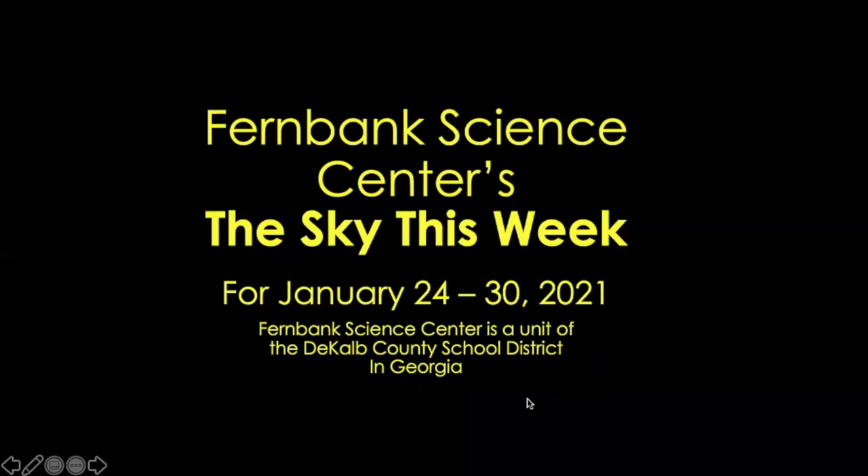Hello and welcome to Fernbank Science Center. This is the sky this week for the end of January 2021. The moon is full this week, some of the spring stars are becoming visible in the evening sky. Not too many planets visible this week, but lots of bright constellations.